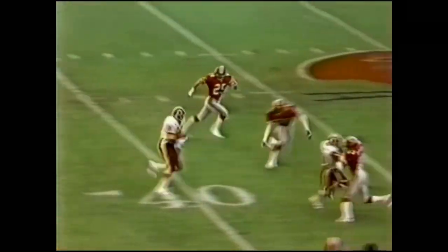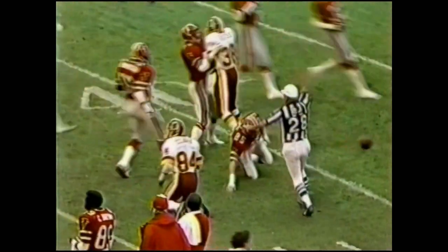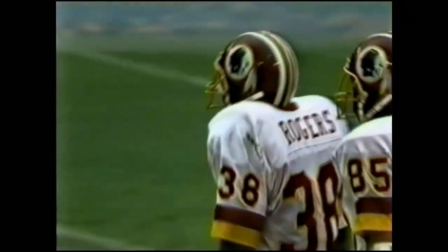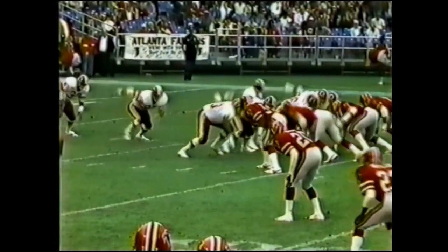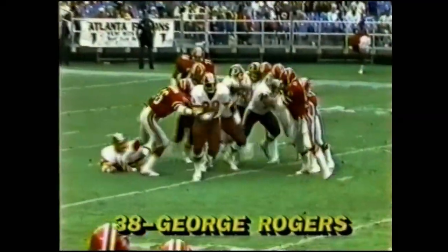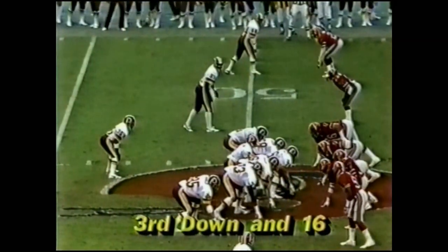Warren sprung Rogers — big play! Scott Case made the tackle. What a beautiful hole on the right side. What a block by Warren, number 85. George Rogers blows right through the hole — good acceleration, goes right down the field and goes right through the pack. Almost popped right on through. Third down.